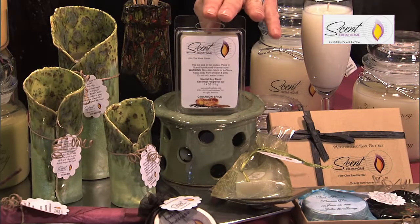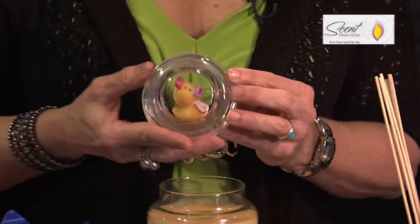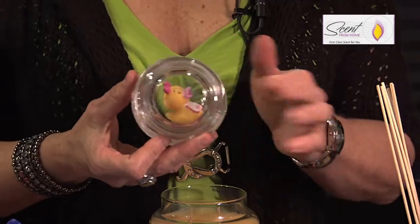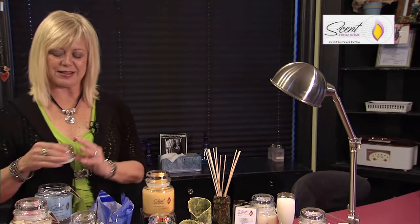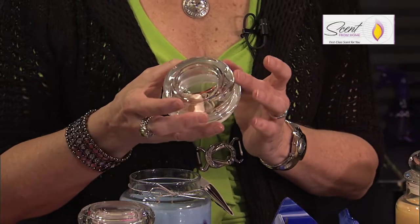We also have our melts. This particular warmer is made by an artist in Independence, Missouri. Something we do a little differently at Scent from Home is that we put cute little items in the lids. This happens to be one for a baby. This is a favorite — this is our Caribbean Cooler candle. It can be in any candle, but this is your seashells and your sunglasses.